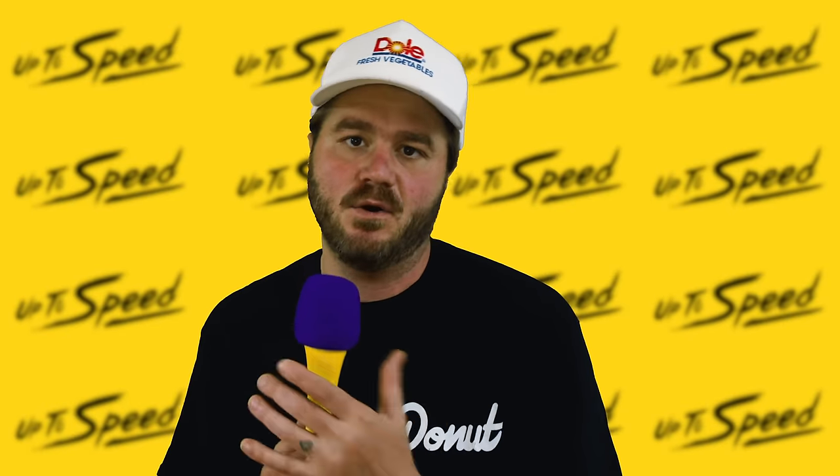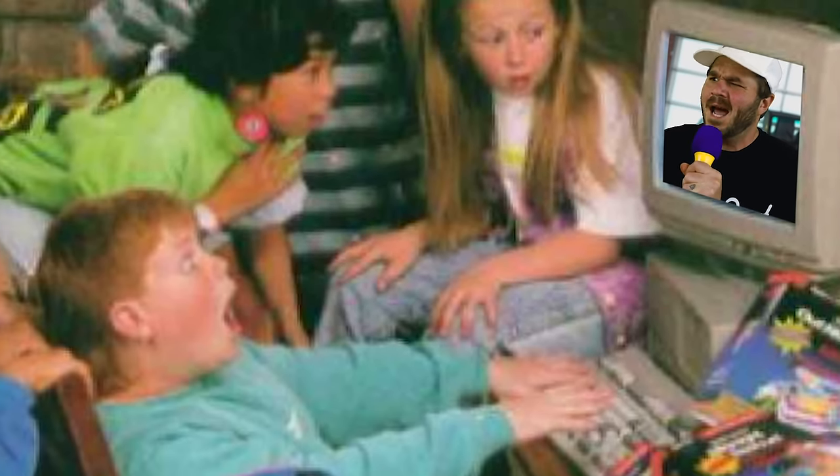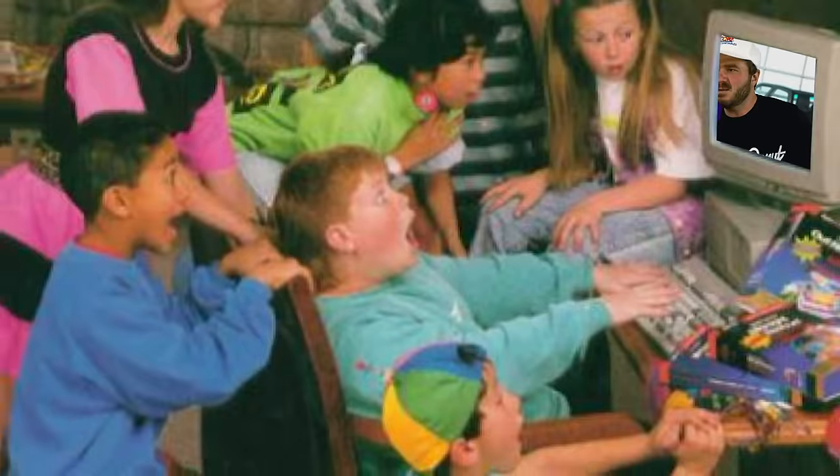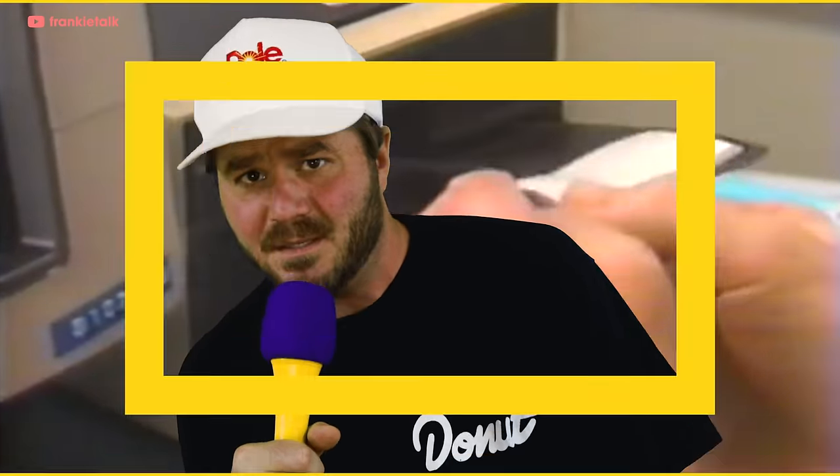That sounds ridiculous nowadays — our phones are computers and so are our watches — but this is the 90s. Computers were bulky and beige. You kids wouldn't understand what it's like to have one computer in your house and having to take turns. We had these big things called floppy disks that held about eight Word documents.